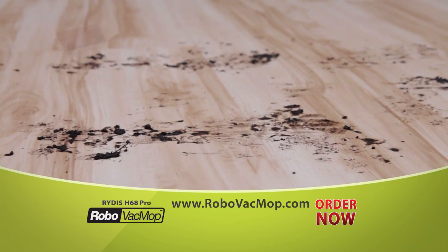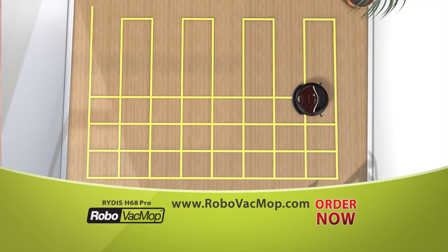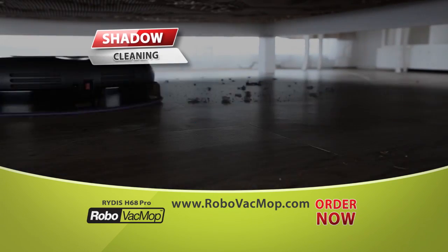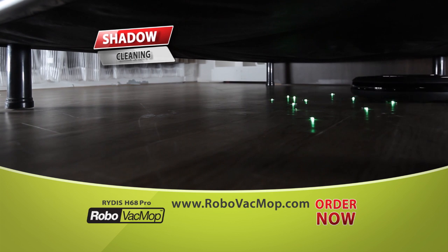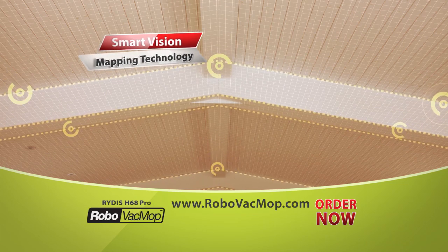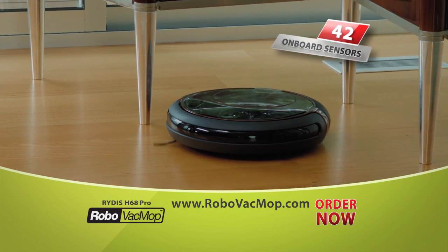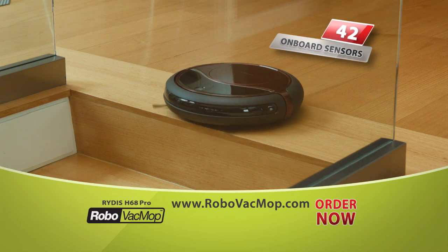Have a really challenging cleaning job? Go to Double Deep Clean Mode, and Robo Vac Mop will clean the same floor area four times automatically. Use Shadow Cleaning, and Robo Vac Mop goes right to work in hard-to-reach places like under your bed or the couch. Your home will be cleaner than ever.